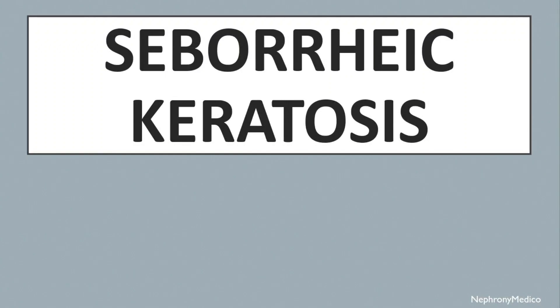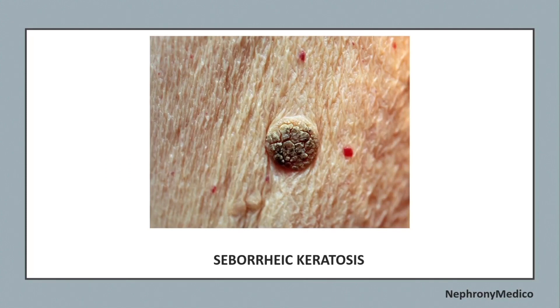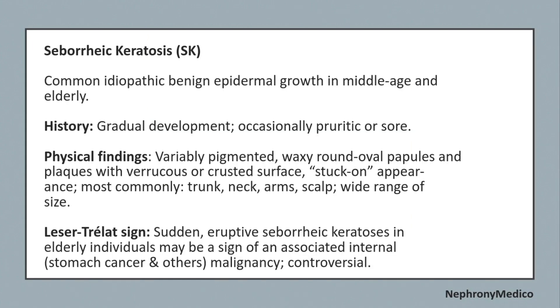Hello and welcome. Let's talk about seborrheic keratosis. This is a picture showing a typical case of seborrheic keratosis. It is a common idiopathic benign epidermal growth in the middle-aged and elderly people. History shows gradual development, occasionally pruritic.